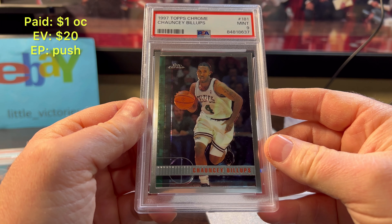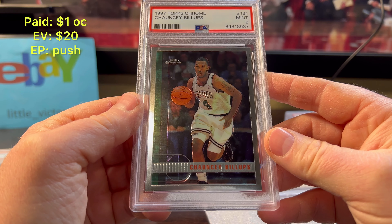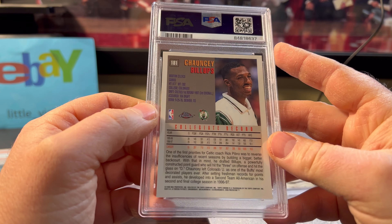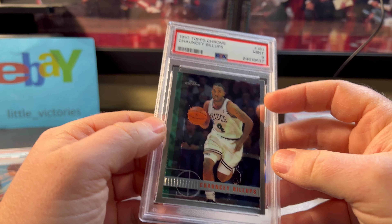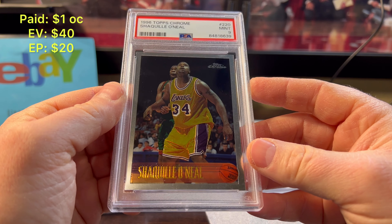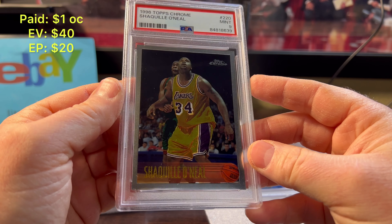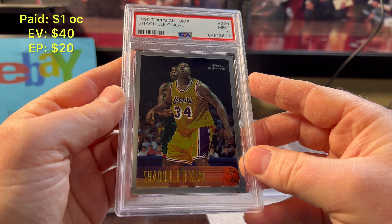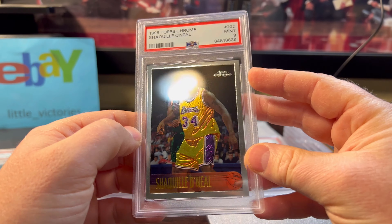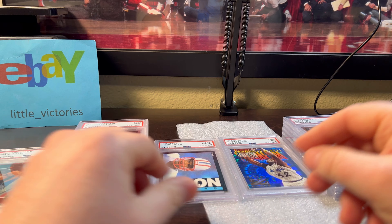Chauncey Billups — I figured it was a nine. I think he will get in the Hall of Fame and this card will get up to around 30–35 bucks in a mint nine. There's a ton of greening on this Billups card all the time, so mint nine. Same with the next card — there's usually a ton of greening on these '96 Chromes. But this Shaq looked great — look at the centering, it's pretty close to being 50/50 and no greening. Very happy with that. Got a mint nine. Pre-grade was a nine with a hopeful 10 on that one, so I'm okay taking the nine.